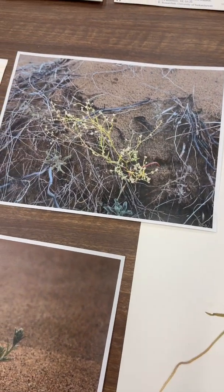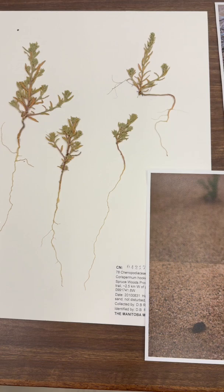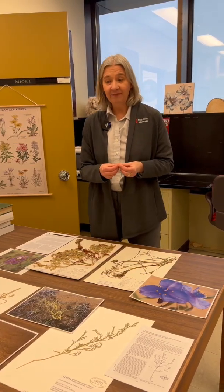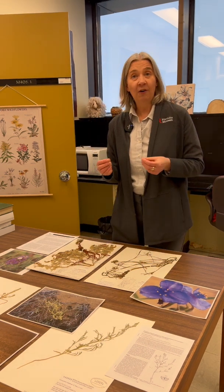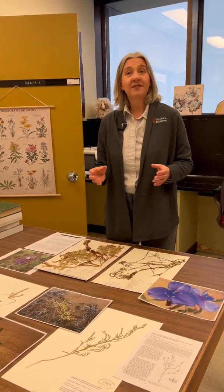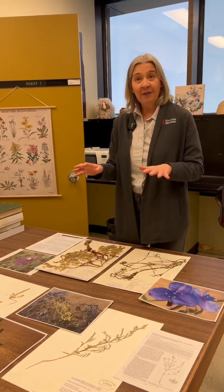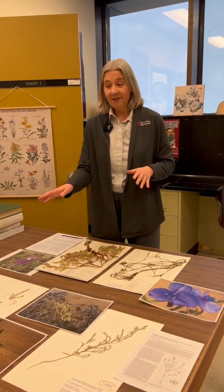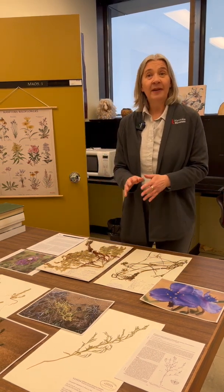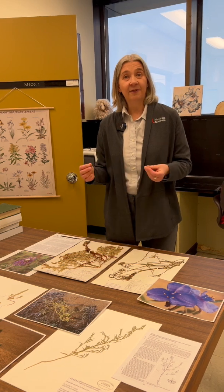Those plants can survive in sand dune habitats because they have a very short growing season and they put most of their energy into producing seeds. Those seeds are fairly large and they can actually remain dormant in the sand for many, many years until conditions are absolutely perfect for them to germinate. For that reason, sometimes you'll go out in the sand dunes and you won't find any of these plants growing at all — in other years there will be a lot of them. That's part of the reason why scientists consider them to be rare.